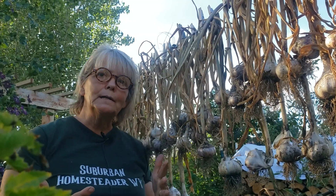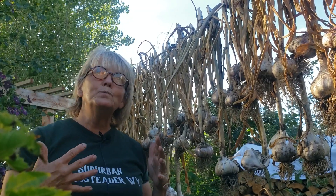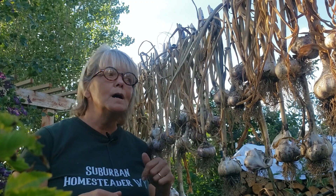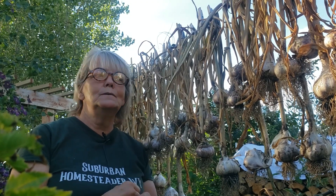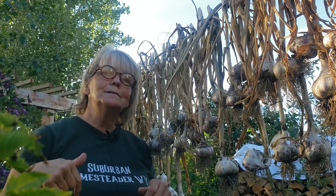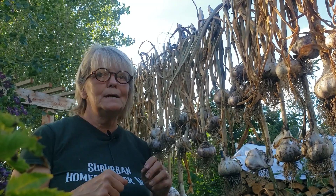It's a Russian variety. I have been testing different Russian varieties for about 12 to 13 years now, and I just love it. It's hardy, it's large. And if you live down south and you can't grow garlic regularly and you win, I'll give you some hints on how you can do it.